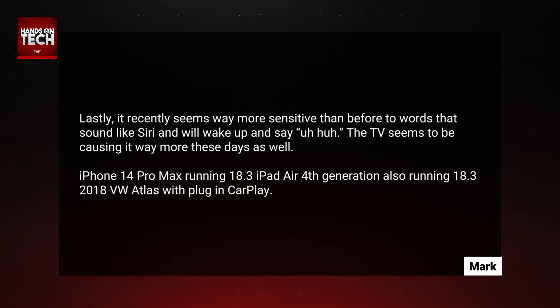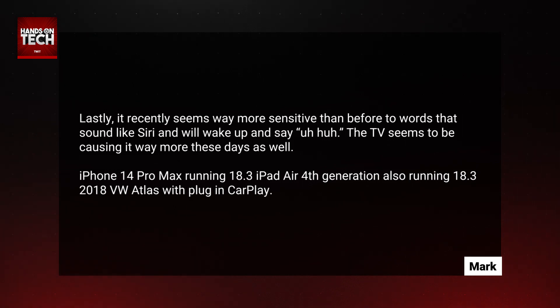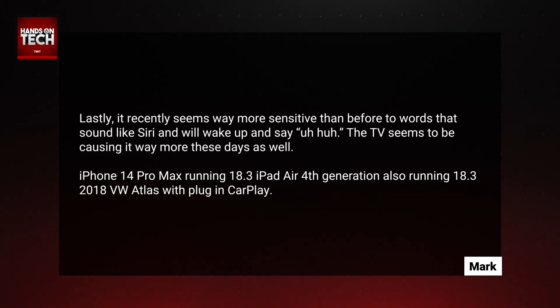Lastly, it recently seems way more sensitive than before to words that sound like Siri and will wake up and say "uh-huh." The TV seems to be causing it way more these days as well. Mark lists the devices he's using: an iPhone 14 Pro Max running iOS 18.3, an iPad Air fourth generation also running 18.3, and a 2018 VW Atlas with plug-in CarPlay.